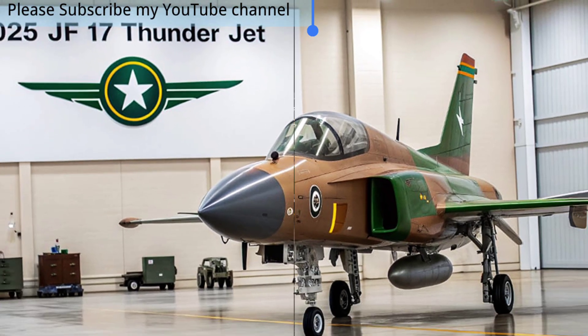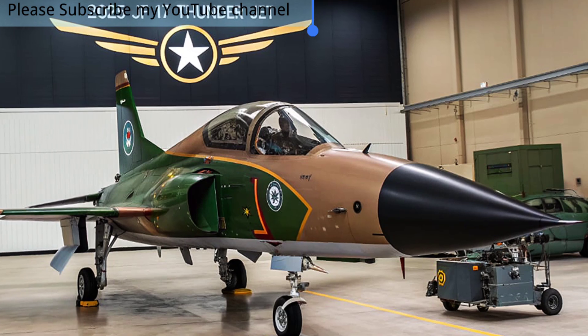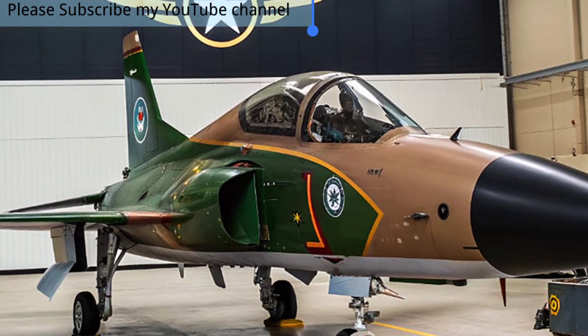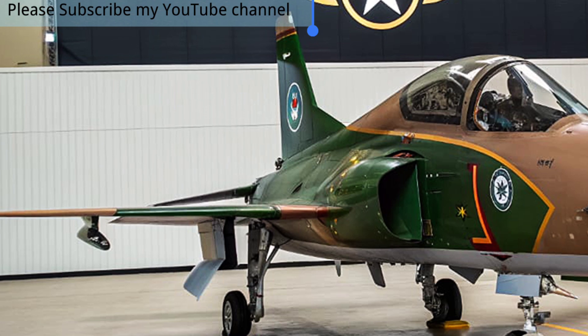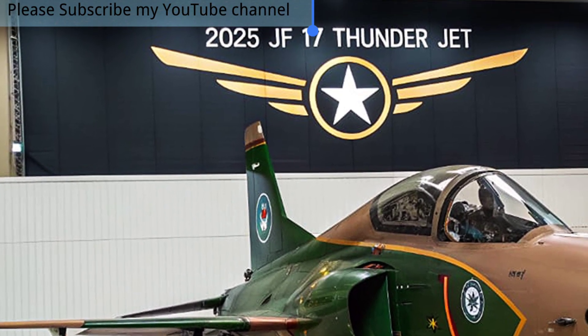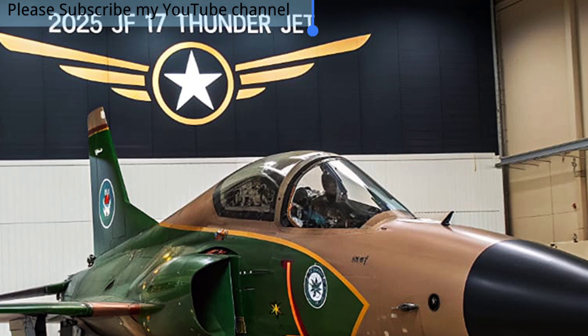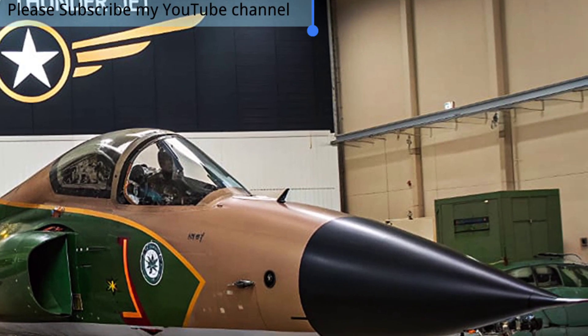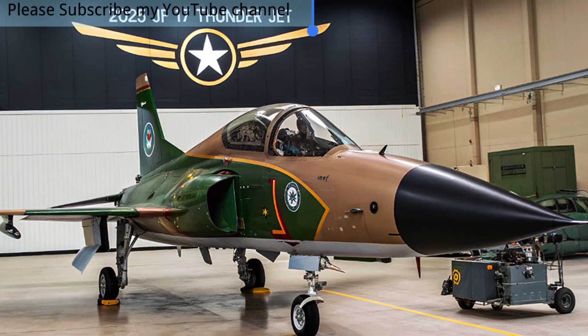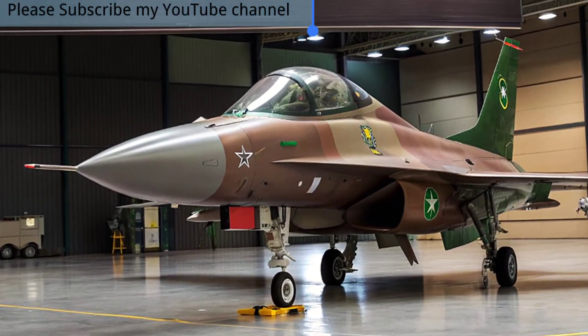Designed to be lightweight, affordable, and highly versatile, the JF-17 has become the backbone of the Pakistan Air Force while also attracting interest from international buyers due to its advanced features and competitive price. Its agility, modern avionics, and ability to perform in multiple roles — from air-to-air combat to ground attack — make it a reliable choice for nations seeking a powerful yet economical fighter.